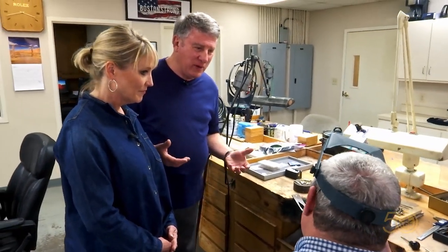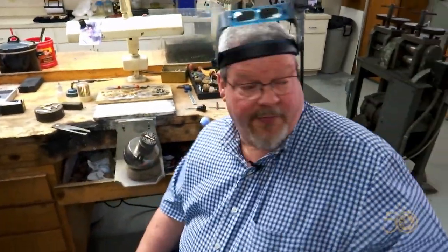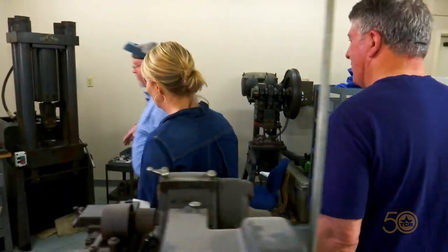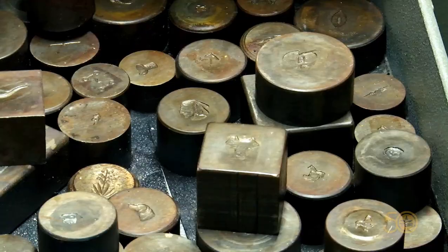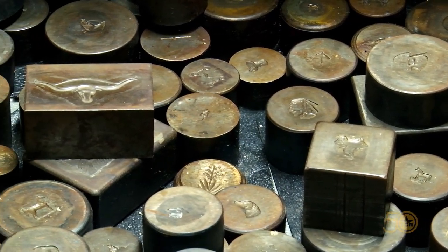I've got one that you guys made that a good friend gave me, and it has the TCR logo on it. What if I wanted one that was, like, a traditional cowboy or some Western scene? Well, we have a lot of steel dies that were actually made in the 30s and 40s. They're actually right over here. These were hand cut back in the olden days in our shop. They're one of a kind — not produced by machines. They were actually hand engraved and hand ground.